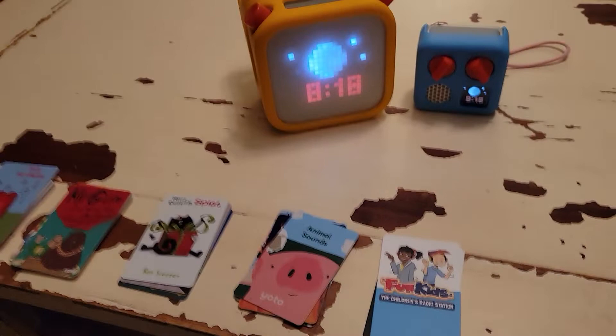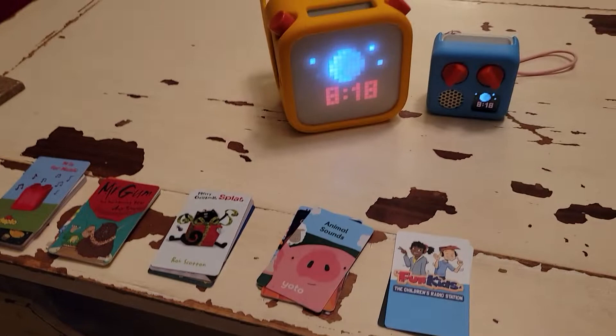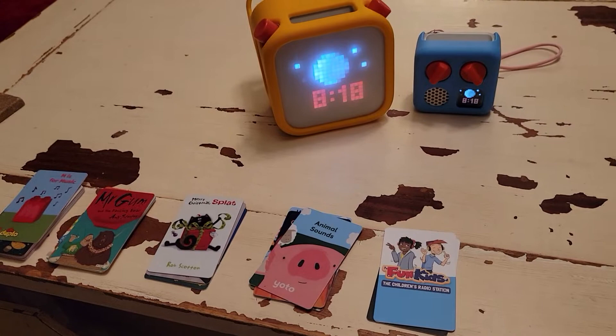We have a ton of cards. We have had the Big Yodo for over a year now. I'm really big Yodo fans, so we buy cards pretty often and we make a lot of the Make Your Own as well. I'll share some of those at the end — favorites that I've made for my kids and where to find that audio content.